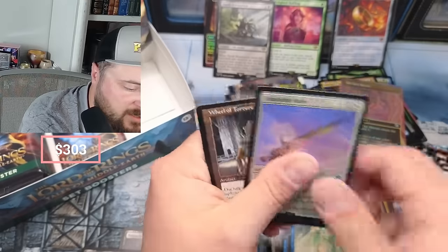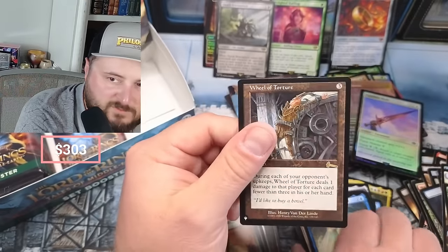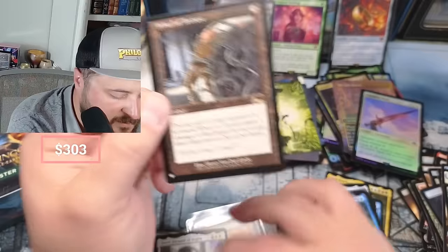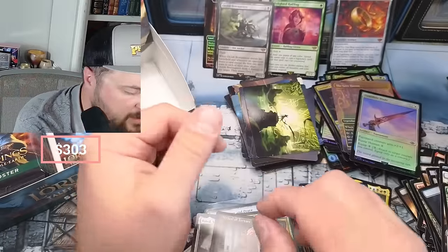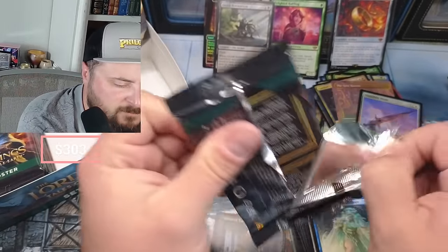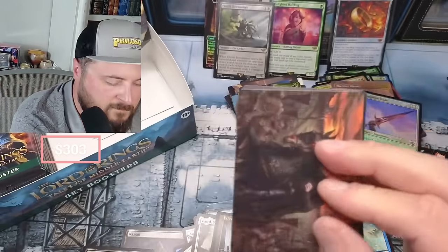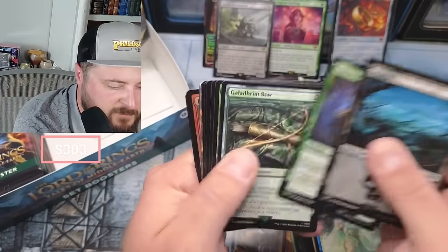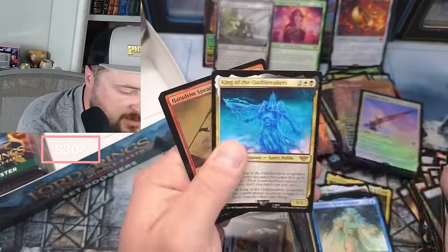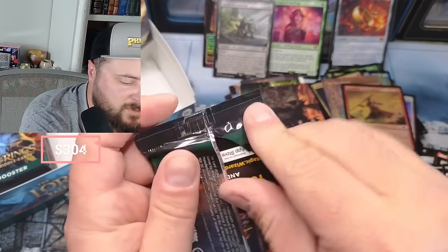Goldberry! Wheel of Torture - during each of your opponents' upkeep, Wheel of Torture does one damage to each player per card in their hand. Oh yeah, that reminds me of Pauper. Swamp. Dunland - okay, The Shire King. Let's get it, let's end strong here - give us a Ring!